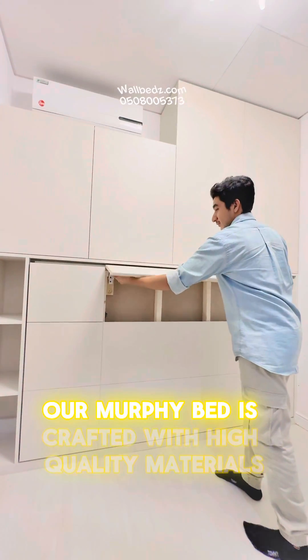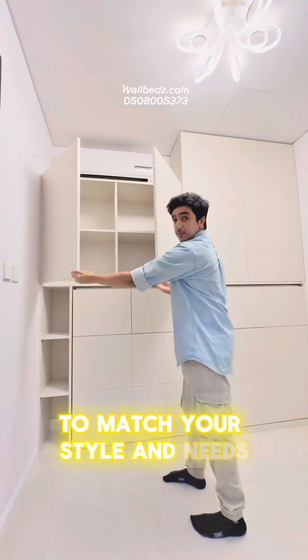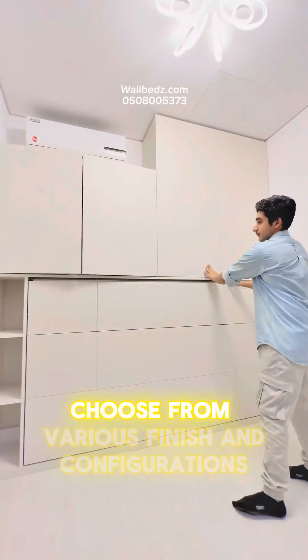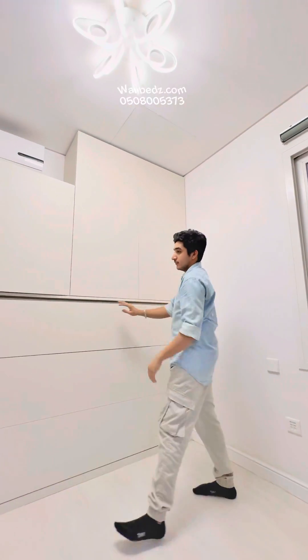Our Murphy bed is crafted with high-quality materials and is fully customizable to match your style and needs. Choose from various finishes and configurations to create a solution that's both stylish and practical.